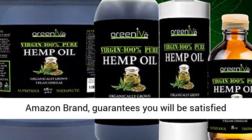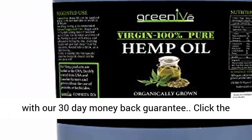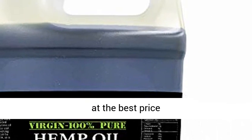Satisfaction. Greenive, an Amazon brand, guarantees you will be satisfied with our 30-day money-back guarantee. Click the link in the description to get this product today at the best price.